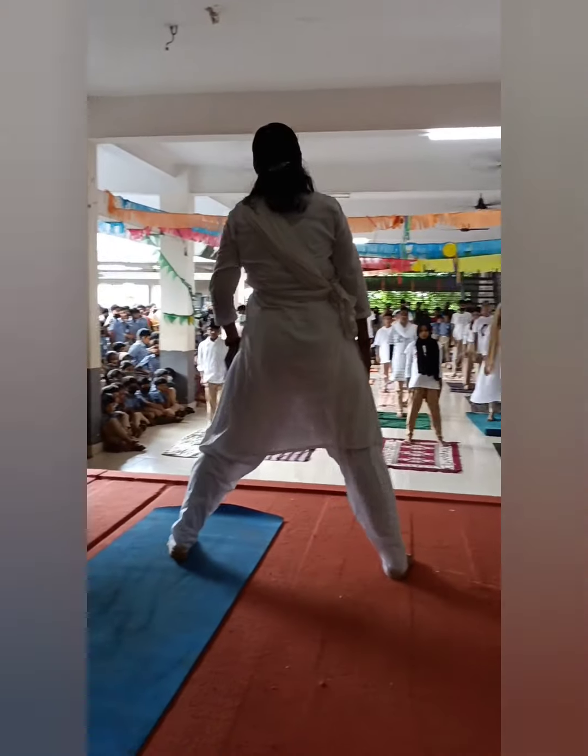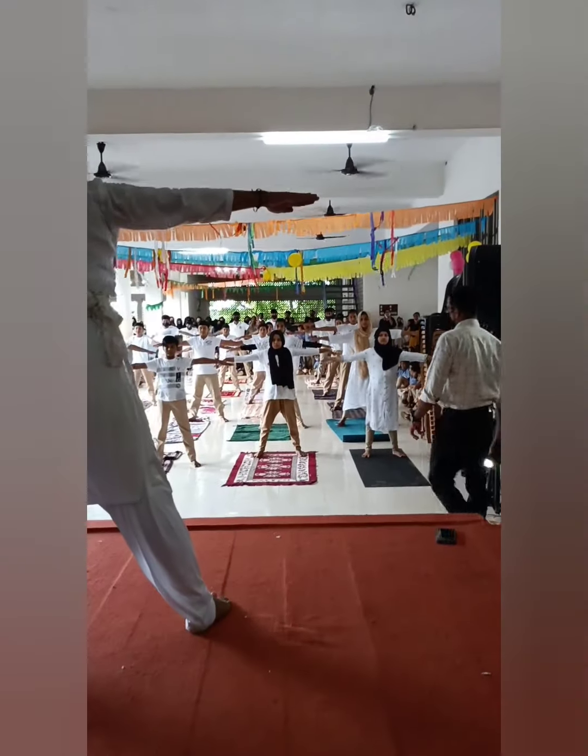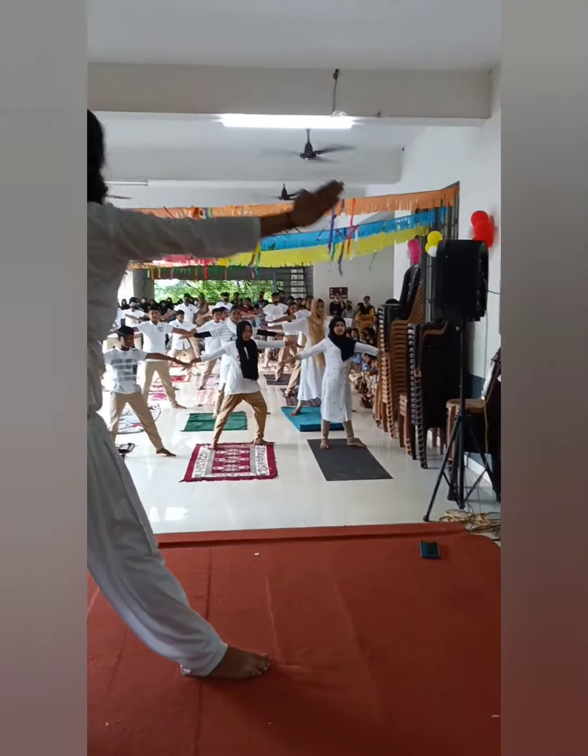Trikonasana: unlike most yoga postures, the triangle pose requires keeping the eyes open in order to maintain the body's balance.